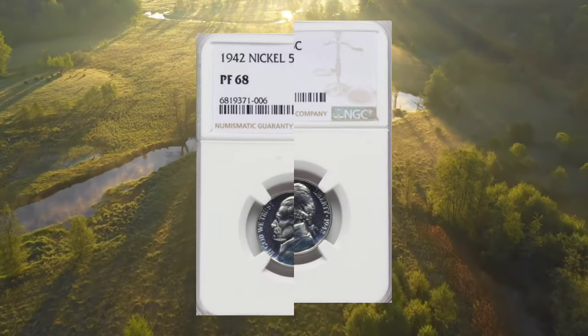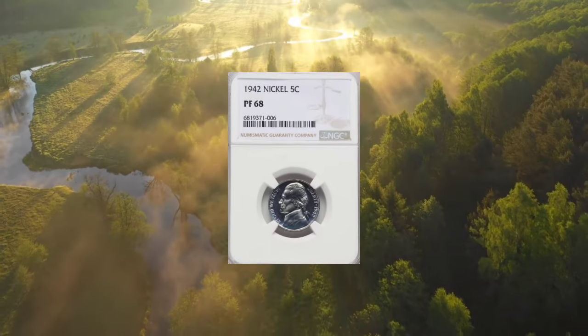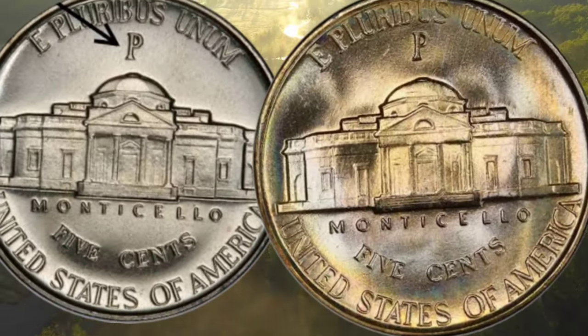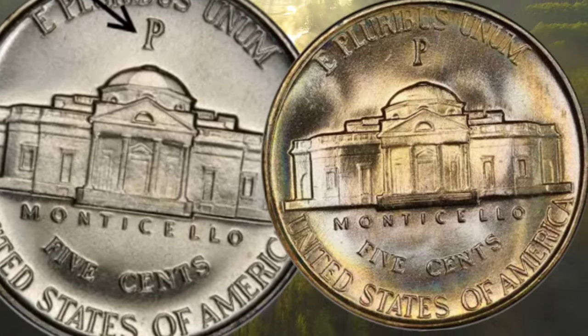Both coins have similar mintages. The 1942 Type 1 proof Jefferson Nickel can be easily obtained up to about PR66 condition. PR68 specimens like this one are considered rare. It was sold for $3,600.